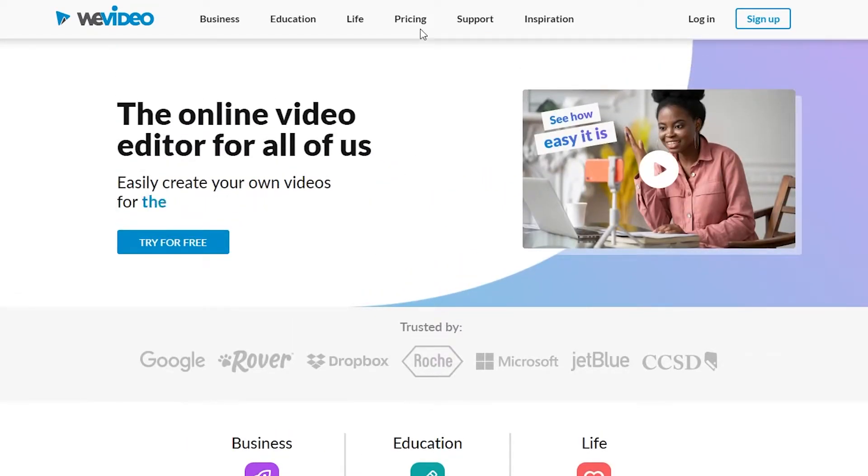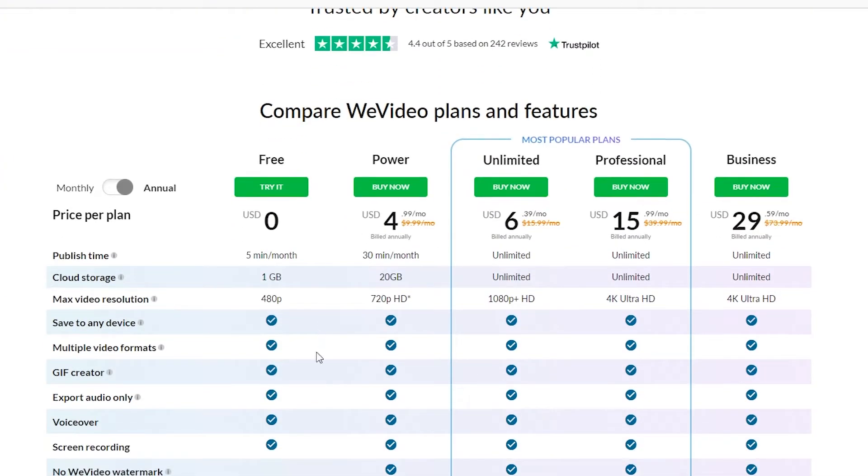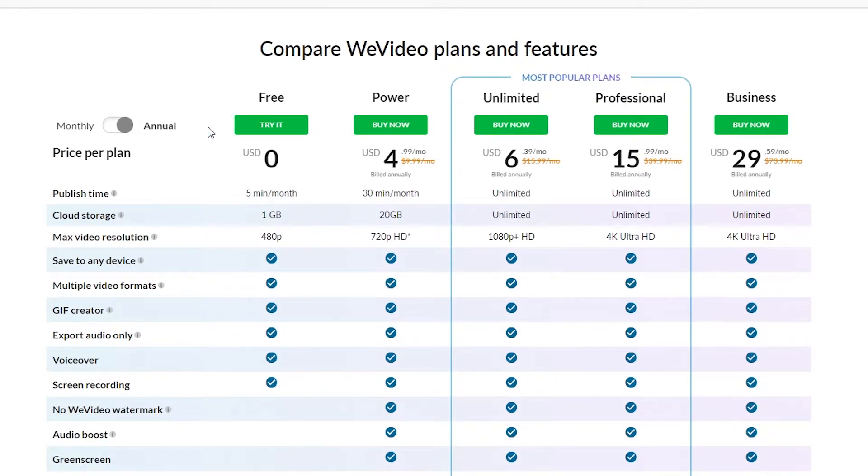Let's check out the pricing. Clicking on pricing at the top, you can see the plans and compare Vvideo features. The plans are: free, power, unlimited, professional, and business. For the free version, Vvideo is not the best — you only get 1 gigabyte of storage, can only publish 5 minutes of video, and max resolution is just 480p.